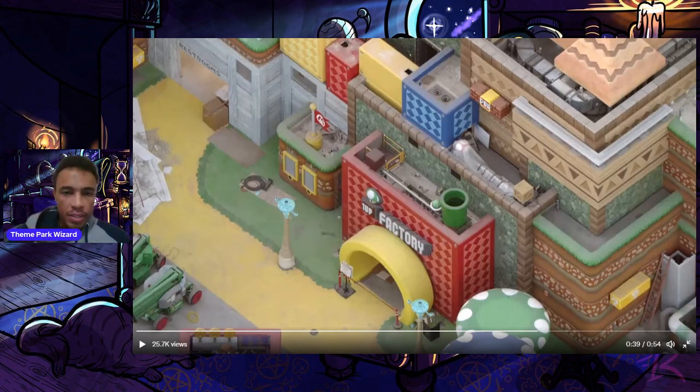It just looks great. If you really theme your stores and restaurants properly, it's fantastic, and Universal is definitely stepping up in recent years. Here are more lampposts just waiting for their tops. Here's a better look at the floor and ground — what looks like fake grass, painted concrete probably, and the pathways just like you're walking in the game.